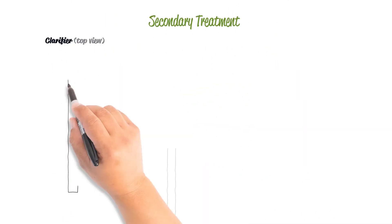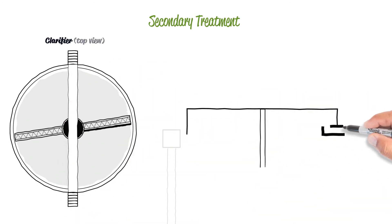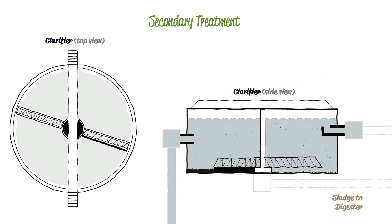The wastewater then flows into large circular tanks called clarifiers. Bacteria in the wastewater are deprived of oxygen inside of the clarifiers, and as a result, they sink to the bottom. Mechanical arms slowly spin around and collect the settled material.